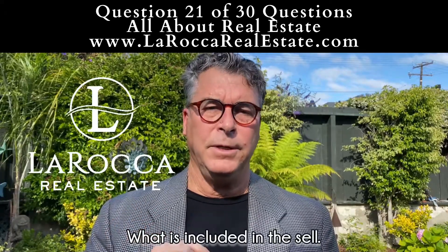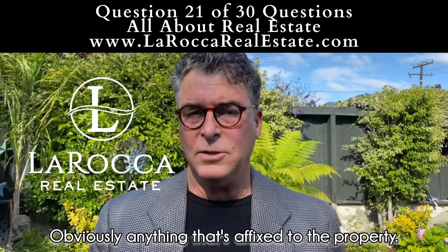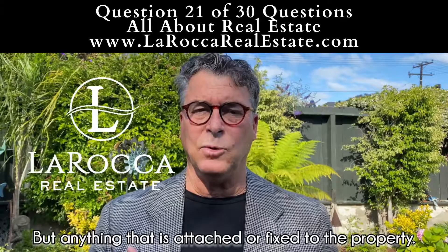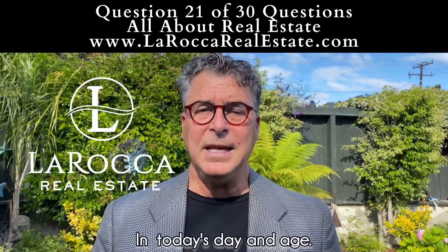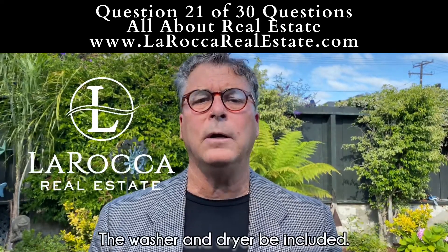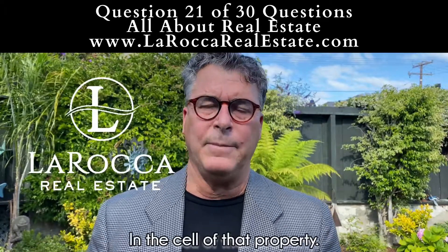When a buyer writes an offer to a seller, what is included in the sale? Anything that is affixed to the property — which I know is a subject matter of debate — but anything that is attached or affixed to the property is assumed it's going to stay with the property. In today's day and age, it's not uncommon to have the refrigerator, the washer and dryer, or pretty much all the movable appliances included in the sale of that property.